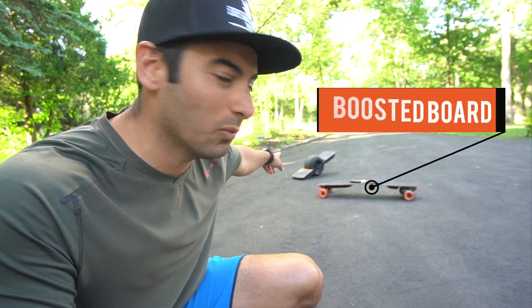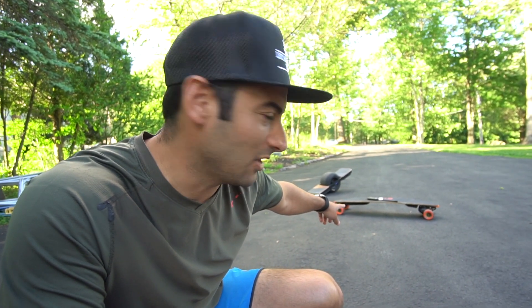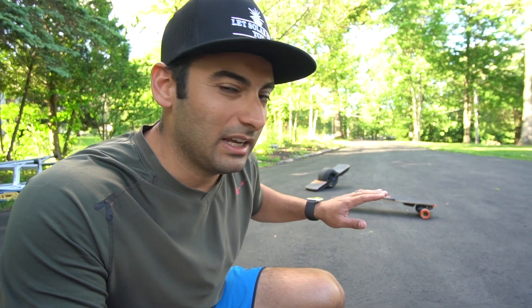That's the Boosted Board version one and the Onewheel XR. I bought this from Boosted a couple years ago when they were still in business — they no longer are — and it's so sweet. I absolutely love the Boosted Board. I know they're not in business and you can't buy them from Boosted anymore, but there's a company in San Francisco that's still selling all the leftover inventory from Boosted.